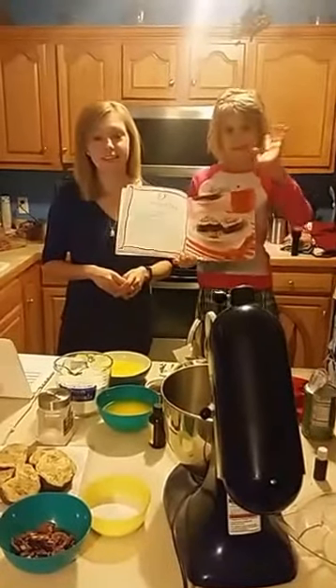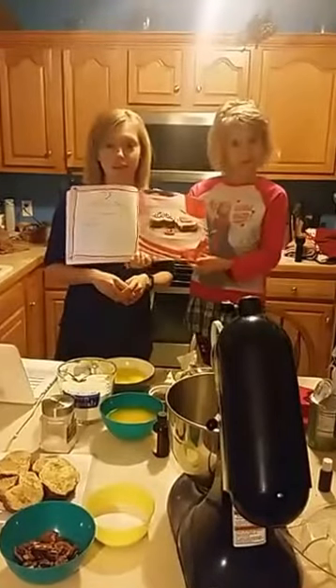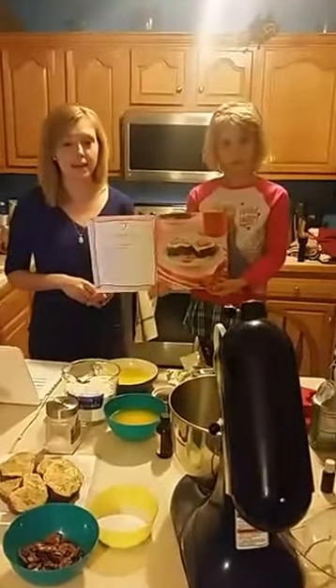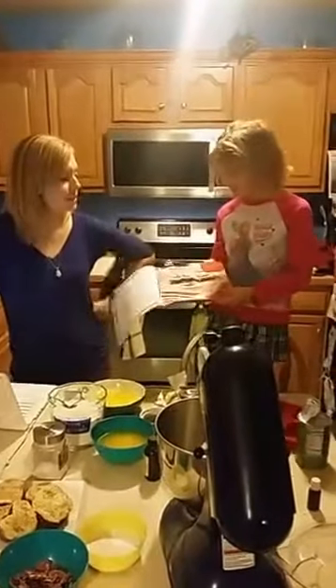Brynn and I are here to show you a great Valentine's Day treat that you can share with your family and other people that you love. Brynn, how about you tell us about this recipe and where you found it?